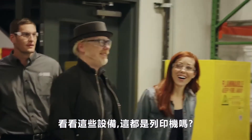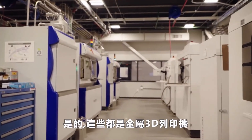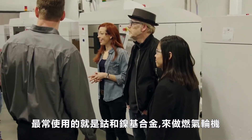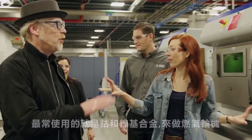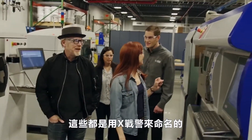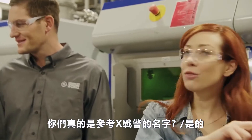Hold on in, guys. Look at these things. These are all printing machines, right? Yes, these are all metal additive manufacturing machines. What kind of metal do most of these use? We are using cobalt and nickel-based alloys for gas turbine hardware. Hold on — there's some geekiness going on. This machine's named Storm, and that's Wolverine. Oh my, these are named after the X-Men. Do you actually refer to them by these names? Yes, we do. You nerds.